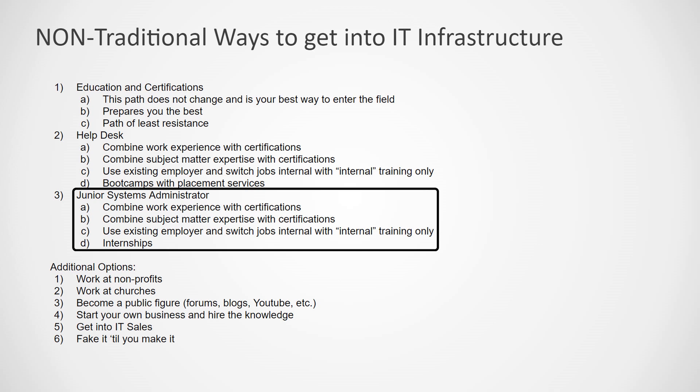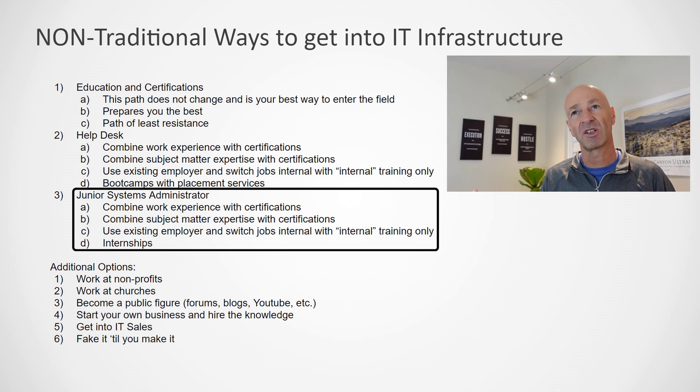So the next step is the junior systems administrator. How do you go from zero to junior systems administrator, bypassing the help desk? Again, that could be combining work experience with certifications and then selling yourself correctly by building your resume. If you are in a technical field of some sort, try to stretch — and there needs to be a connection to systems administration. Sometimes it depends on the job description of these junior-level positions, but the certifications are the key. Those are what can make the scale tip towards you getting the job in IT.